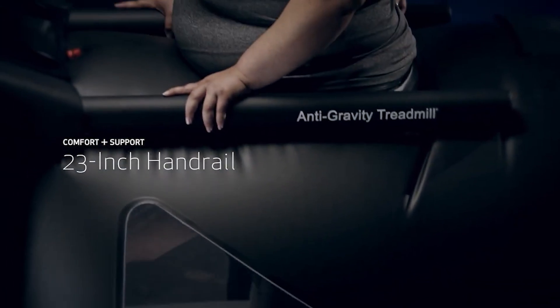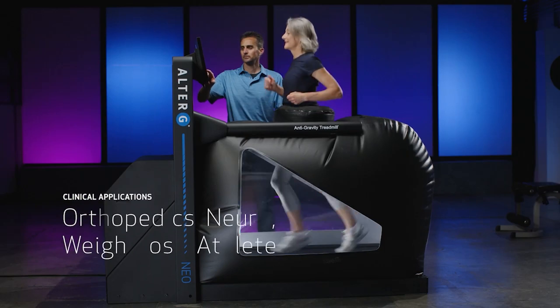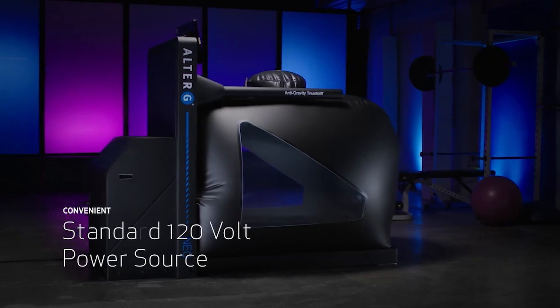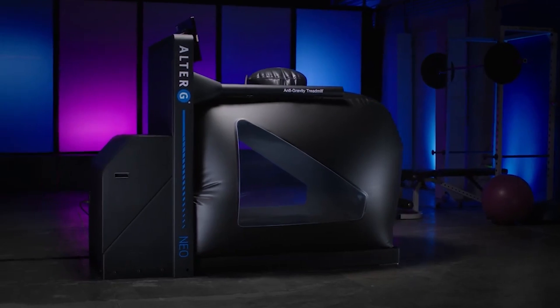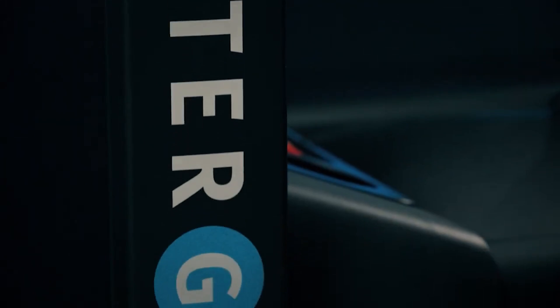It also offers video monitoring, gait analysis, and even pain level recording — all of which your doctor will appreciate. AlterG has more than 500 sports teams worldwide as customers, and the number of people who've tried their fitness equipment has exceeded 1 million.